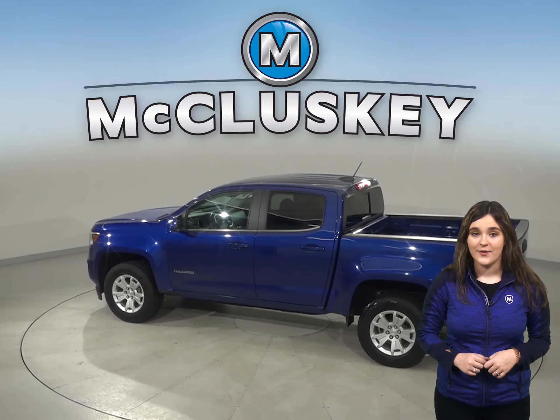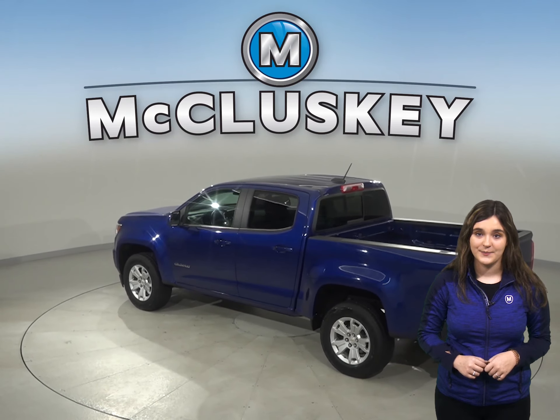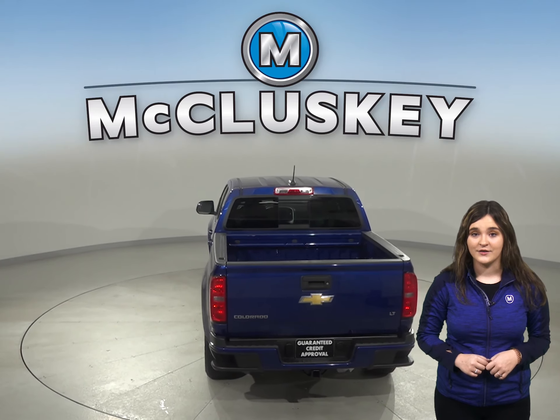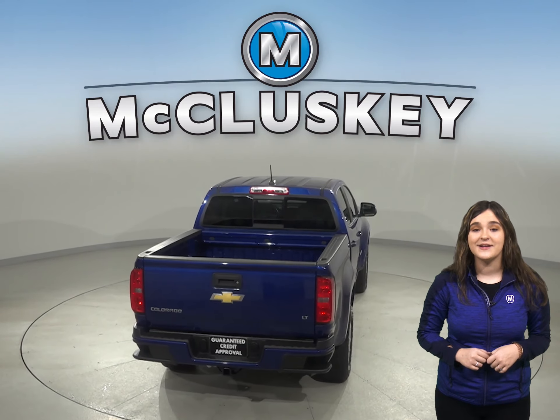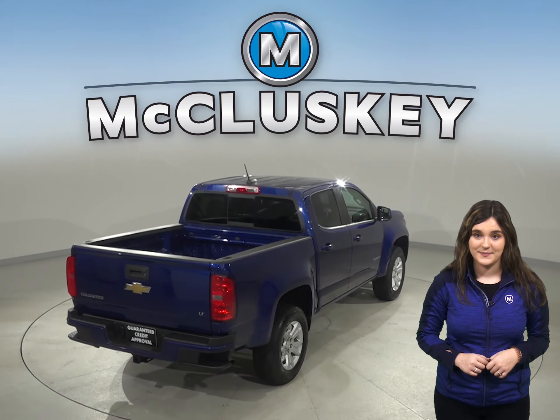There is AM FM radio along with XM ready radio. Some great features you won't want to miss are the backup camera, remote start, and OnStar access, which makes this a very safe and reliable truck. There's also a tow package in the back.